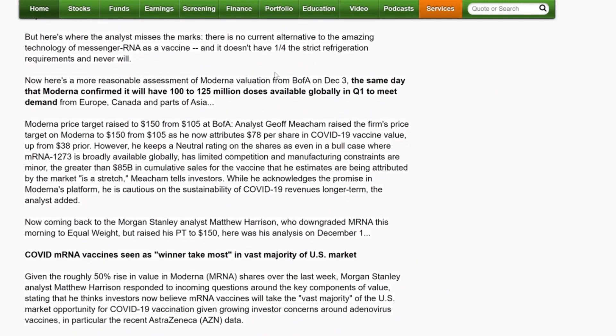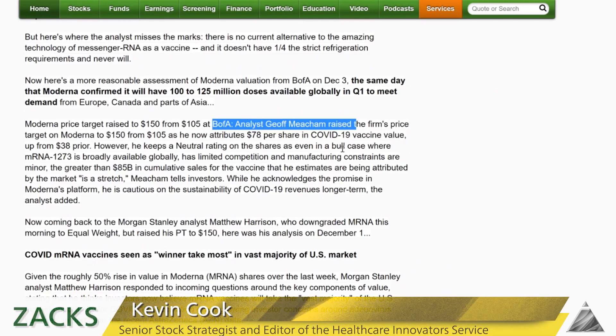Here's a more level-headed call: Jeff Meacham at BofA raised his target to 150 in early December. He attributes $78 per share on the COVID vaccine, up from $38 prior — more than doubling his attribution of what the COVID vaccine would do for Moderna.